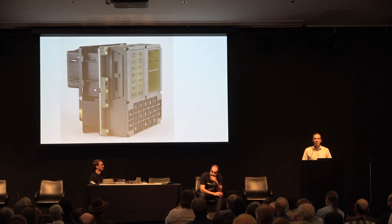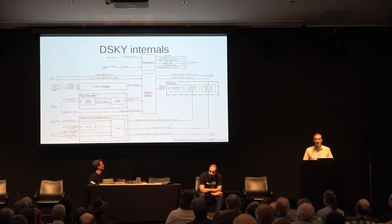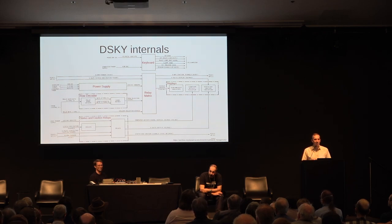Here's a side view of the DSKY — it's a lot thicker than you might think. There's a lot inside. The back has a Raytheon label and a large military-style connector with a lot of pins because there was a lot of data going in and out of the DSKY. Above that connector is a pressurization valve so they could pressurize it with nitrogen to keep out any humidity. There's a vintage diagram of the DSKY internals. You have a keyboard which sends data to the AGC, a power supply, data coming in from the AGC that goes through a row decoder into a relay matrix, and the status and caution lights have their own relays.